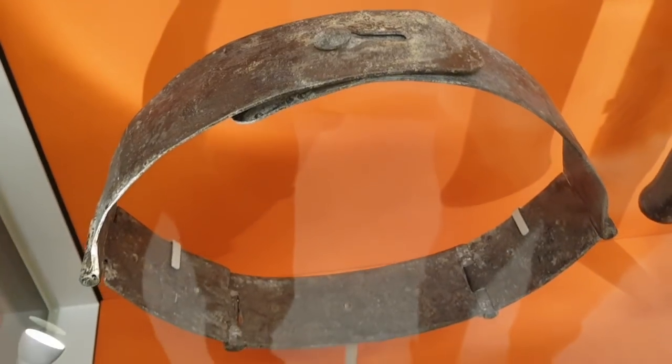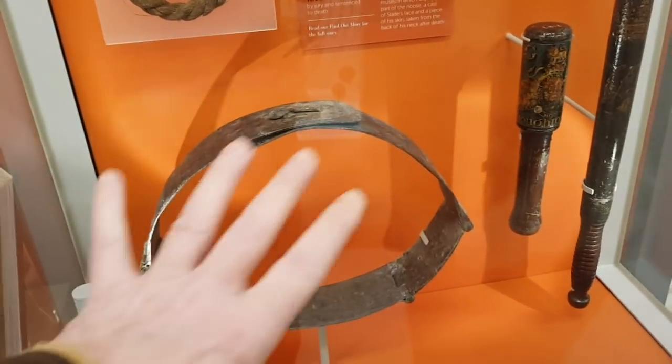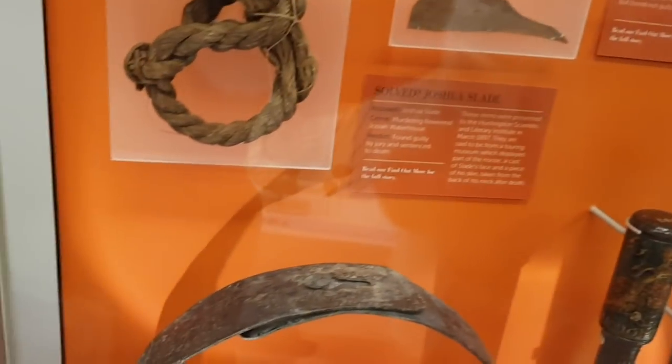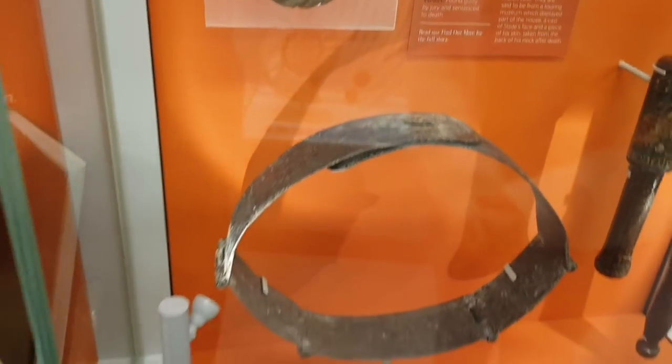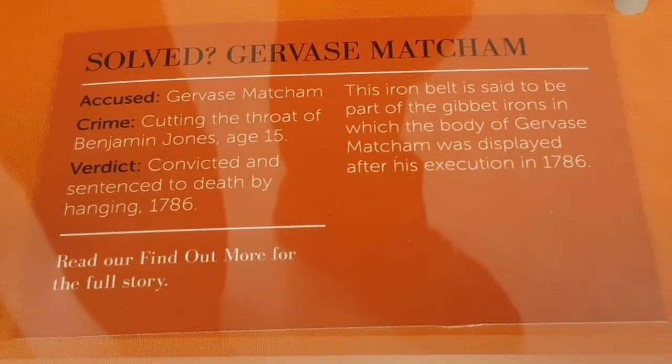Have you ever heard of Gervais Matcham? No. Well this here, apparently this was wrapped around him. He got executed because he cut the throat of Benjamin Jones, a 15 year old boy. So he got sentenced to death and they hung him, and this, it says it was an iron belt which he wore when he got killed, back in 1786. Wow.